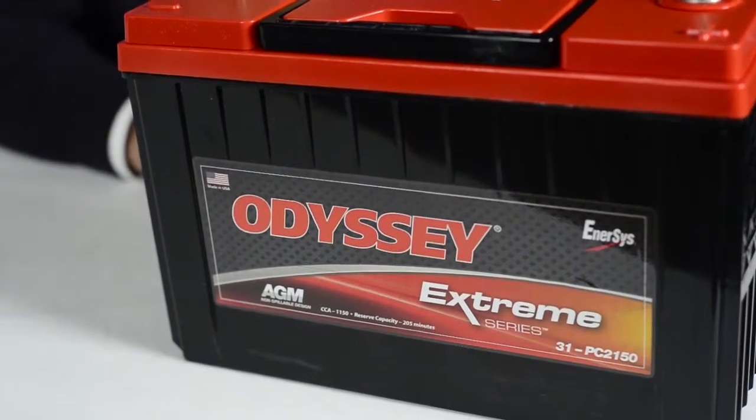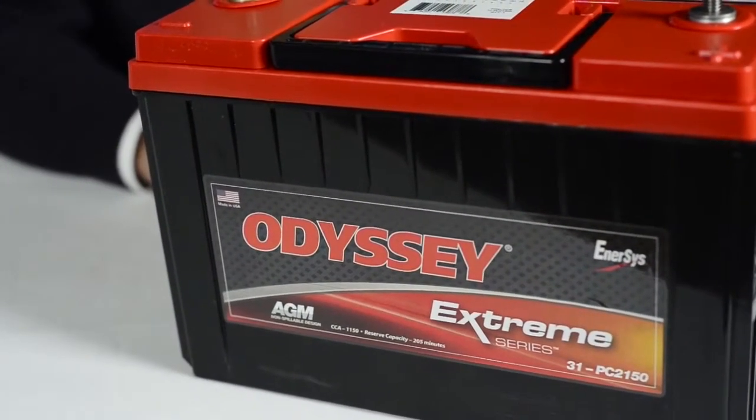Besides starting the truck, the second most important thing that the battery does is provide power for the electrical accessories — either when the alternator can't keep up, or when the truck is off and the charging system isn't working at all. In those situations, reserve capacity can be a valuable tool because higher reserve capacities indicate how well the battery can provide that power over a longer period of time.